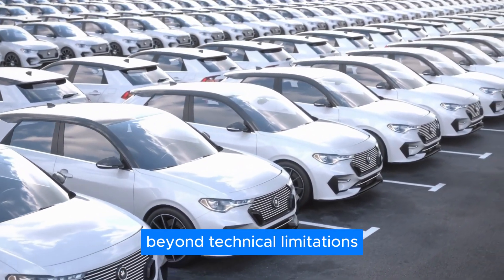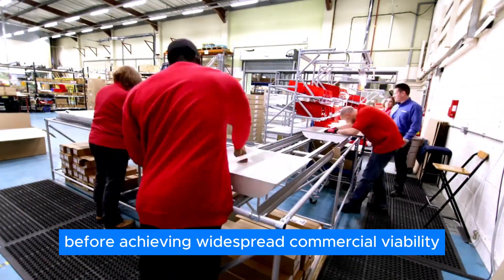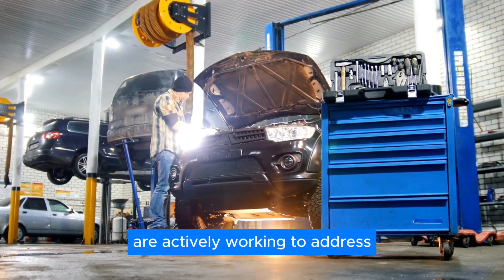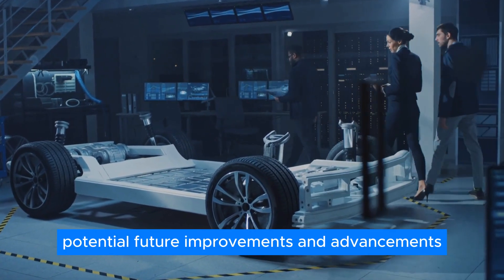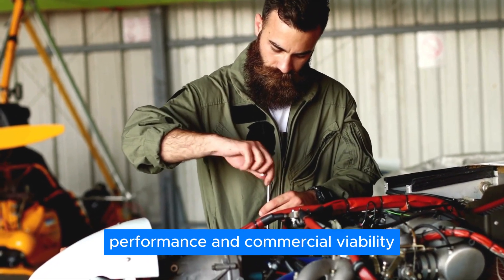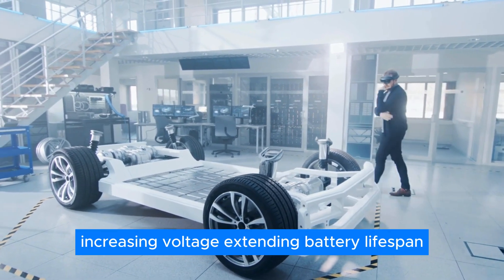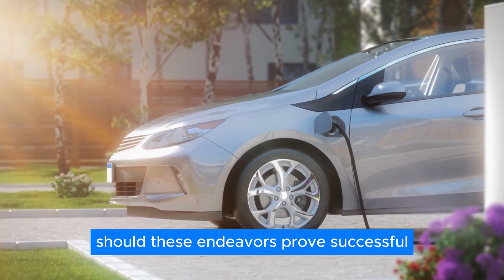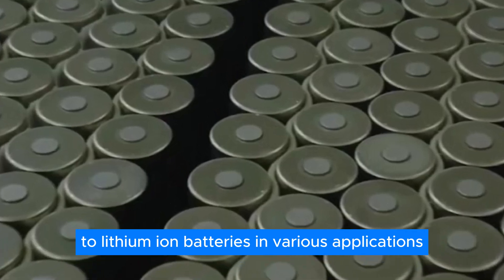Beyond technical limitations, the manufacturing process for sodium-ion batteries requires refinement before achieving widespread commercial viability. Despite these drawbacks, scientists and engineers are actively working to address sodium-ion battery technology's weaknesses, indicating potential future improvements and advancements. Researchers and companies worldwide are actively engaged in enhancing sodium-ion batteries' performance and commercial viability, with efforts centered around boosting energy density, increasing voltage, extending battery lifespan, and improving charge and discharge rates. Should these endeavors prove successful, sodium-ion batteries could emerge as a credible alternative to lithium-ion batteries in various applications.